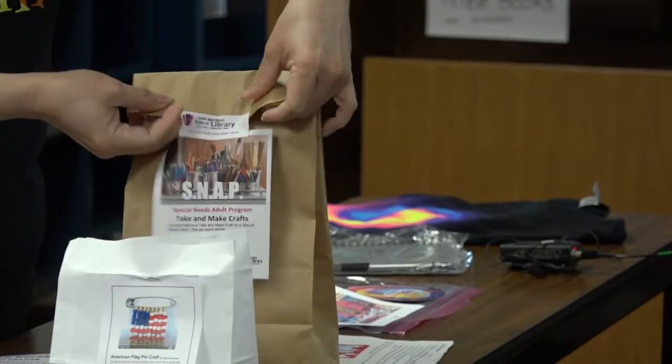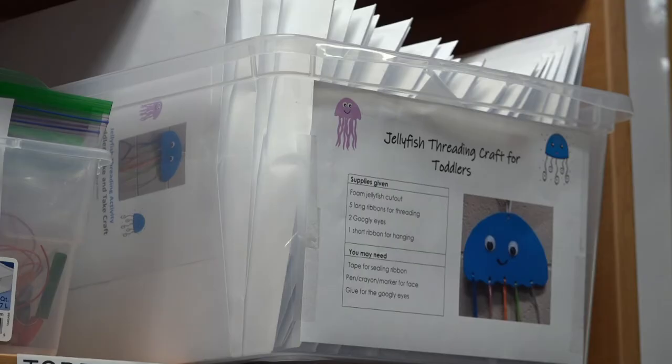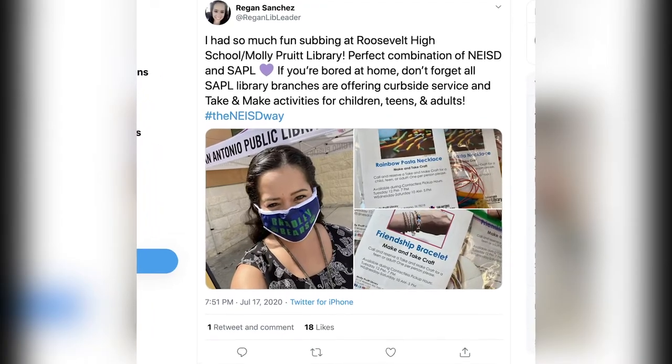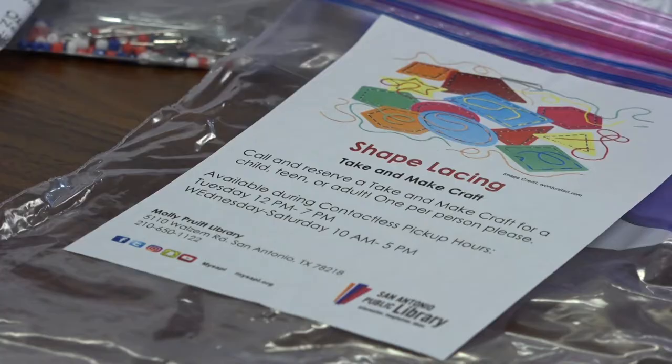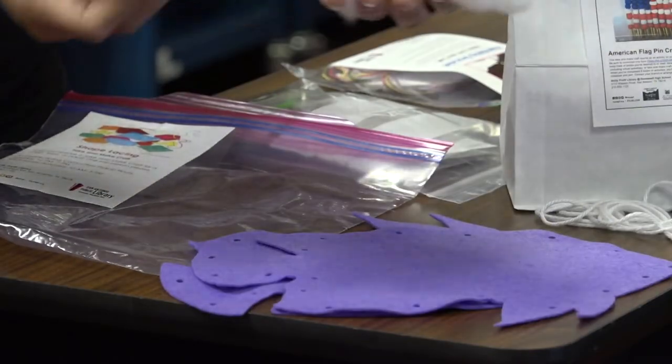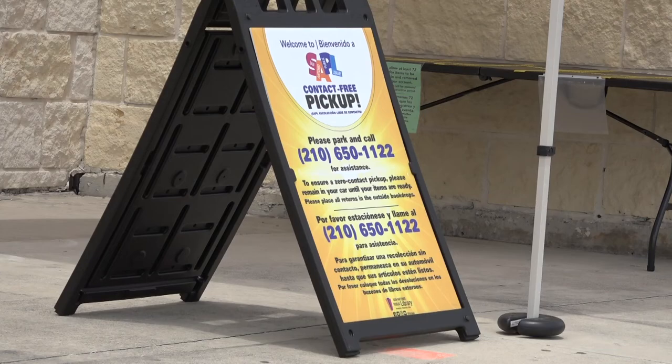This is our special needs adult craft. We've had so many people say, how much is that? And they're free — they're absolutely free. Parents are at home with children 24-7 now, and parents are really thankful for the opportunity of some crafts for all their children and themselves. The craft-in-a-bag kits are offered to library customers during their curbside pickup service.